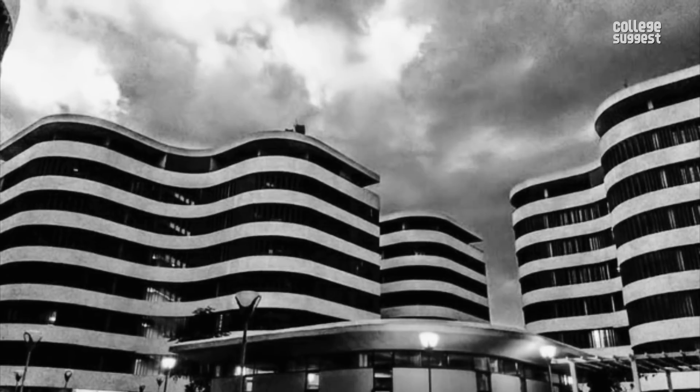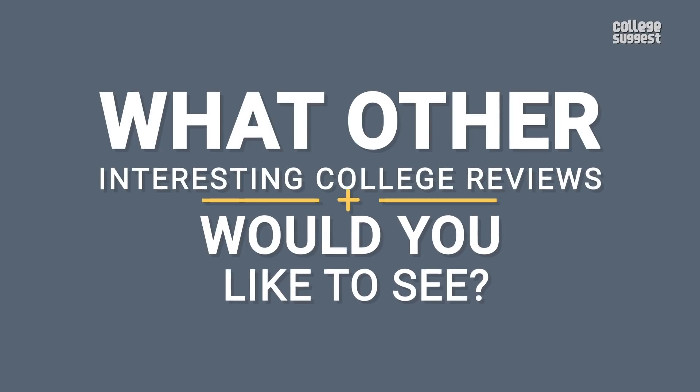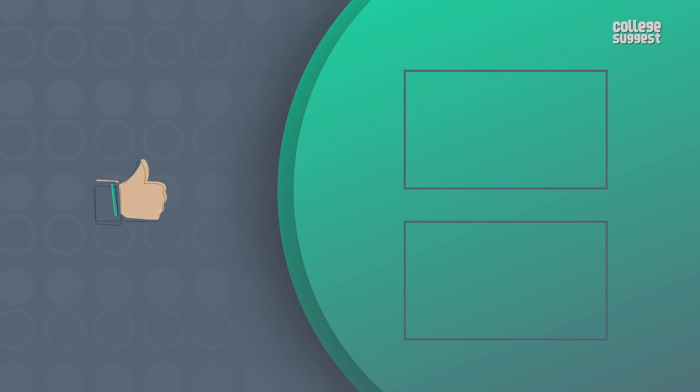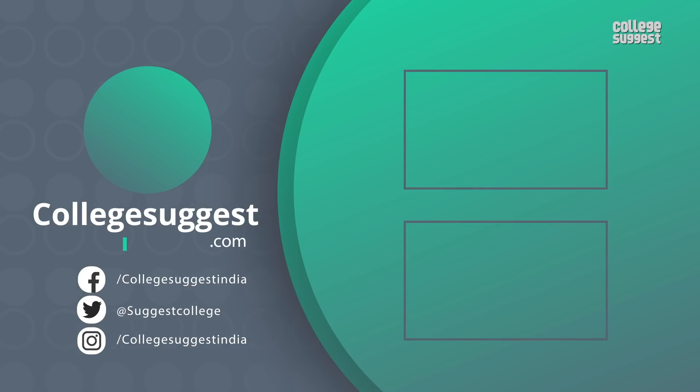So there you have it — that's all you need to know about IIT Hyderabad. What other interesting college reviews would you like to see? Let us know in the comments section below. If you like this video, give us a thumbs up. Follow us on Facebook, Twitter, Instagram, and for more information, visit collegesuggest.com.